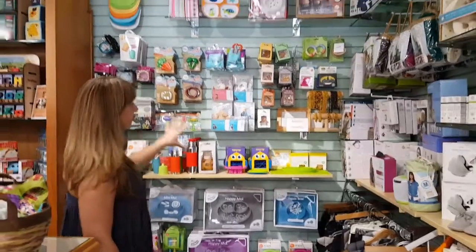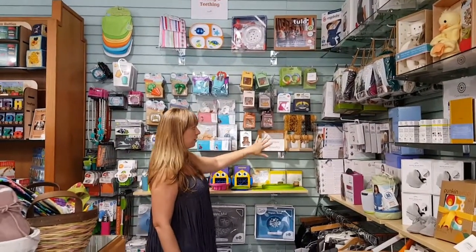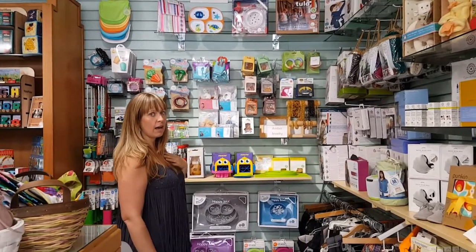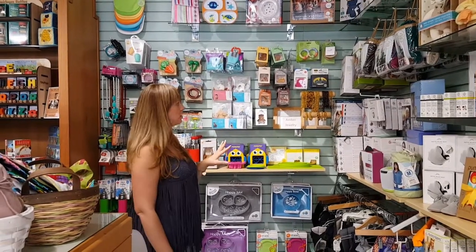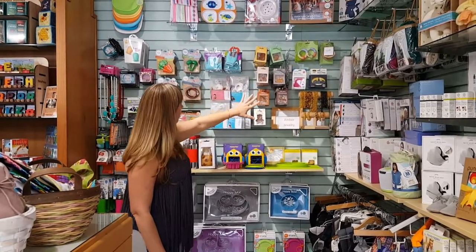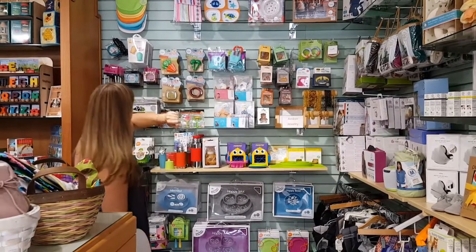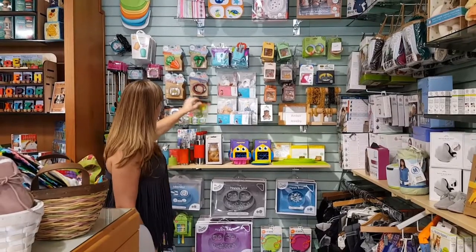Here we've got the feeding and teething section. Amber necklaces — great for a teething baby, an all natural holistic way to help baby with teething pain. It's an anti-inflammatory and it helps boost the immune system. Love those. Natural rubber pacifiers, teethers, wooden teethers, silicone teethers, and teethers with rattles in them.